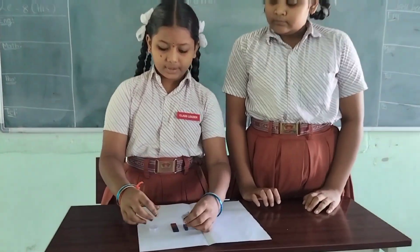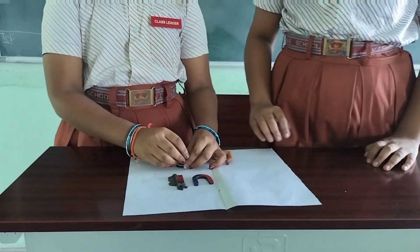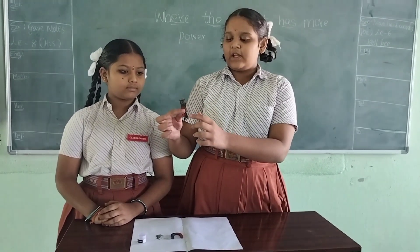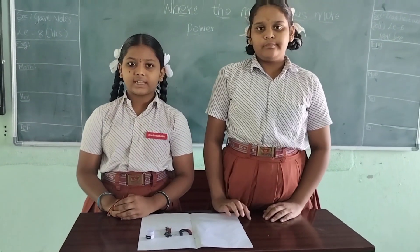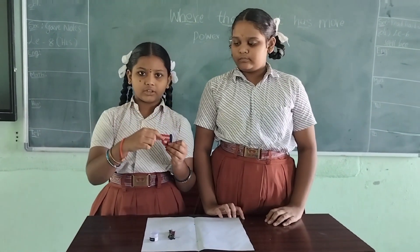Harsini, tell what you observed from this. Most of the iron filings are attached to the ends of the magnet. So, from this, we can conclude that the magnet has more power at the ends. A magnet has two poles — south pole and north pole. Thank you.